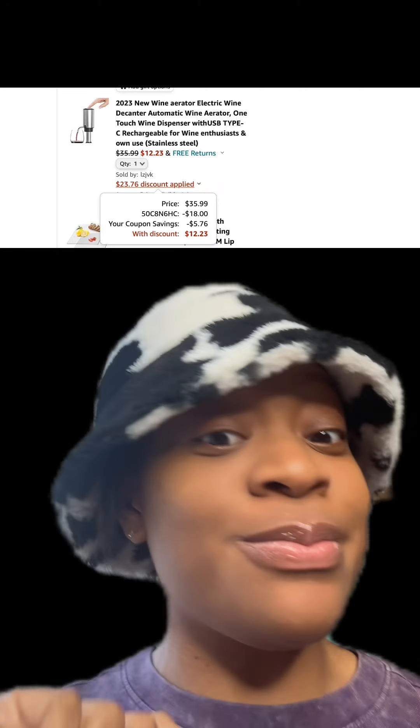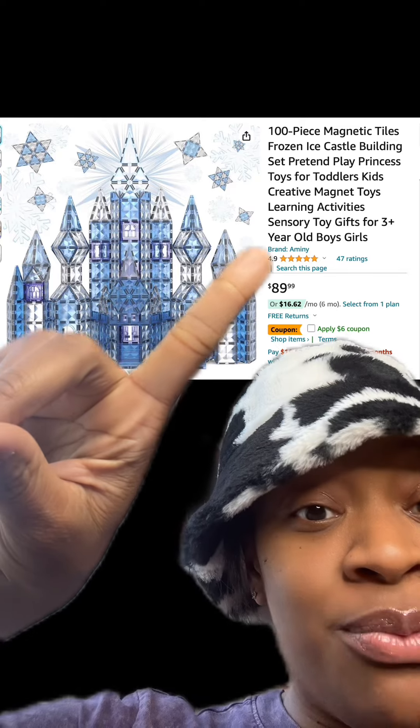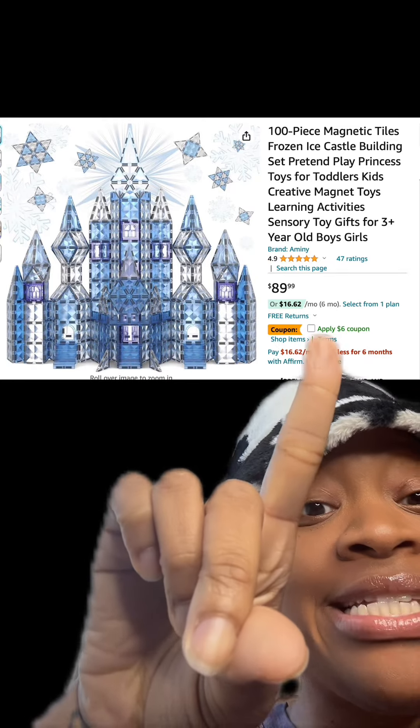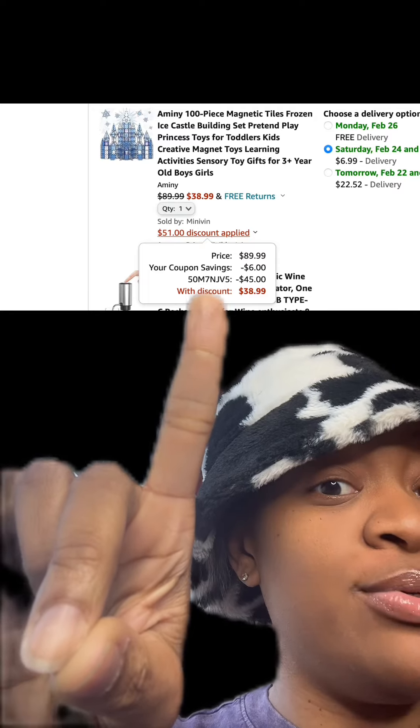We got these kids magnetic towels which are really cute and they have really good reviews. Make sure you apply this $6 coupon, and then at checkout enter this promo code and then you'll pay this price.